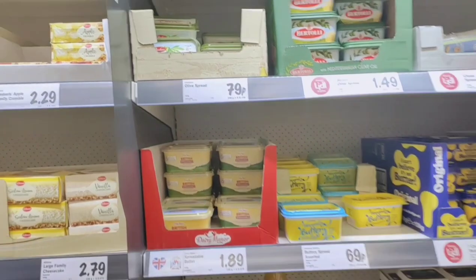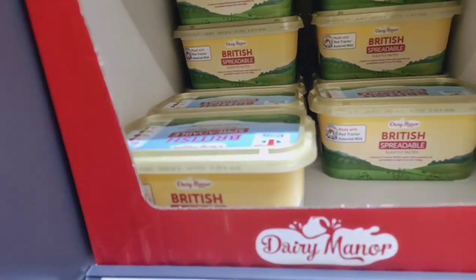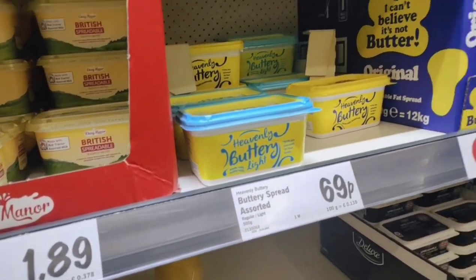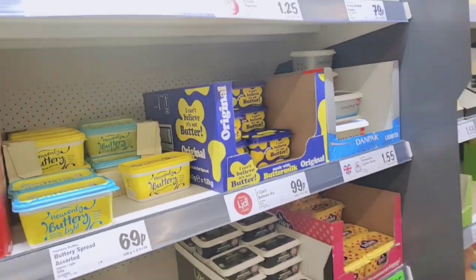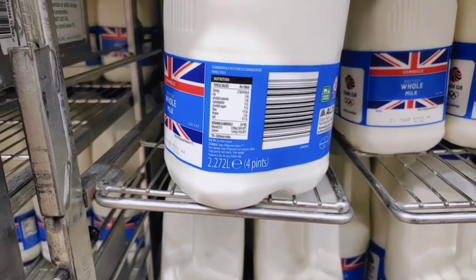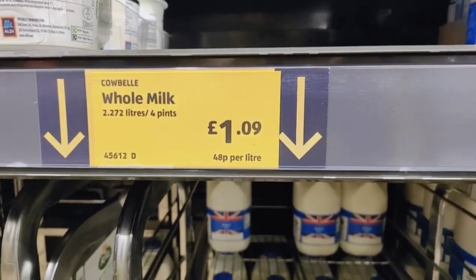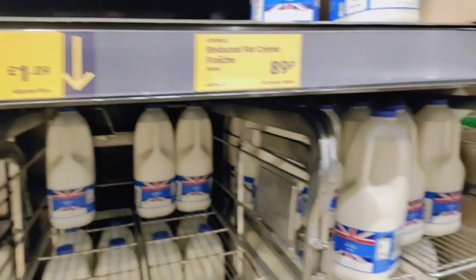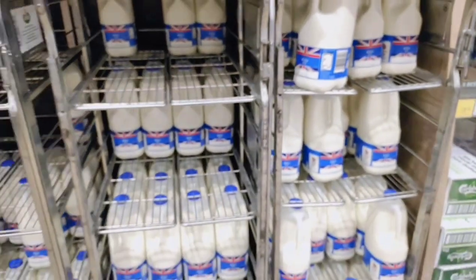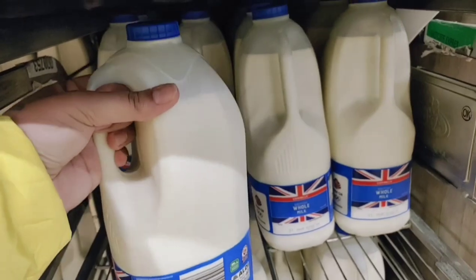Here we have a lot of varieties of butter. This is British butter — 1 pound 89 pence, so about 189 rupees. Others are 69 and 99 rupees. Friends, this is our milk — 2.272 liters for 1.09 pounds, which means about 110 rupees. There's not a lot of difference compared to India. Indians typically use the blue lid milk.